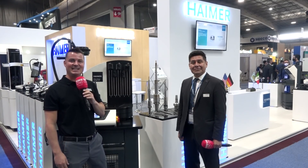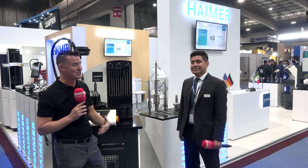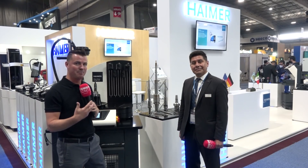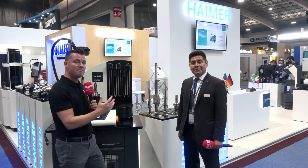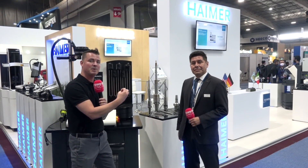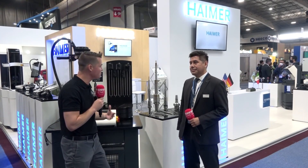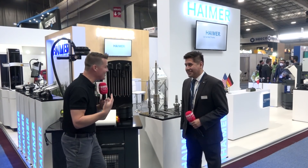Hello my friends and welcome back to MTD CNC North America. We are in Mexico today and I'm with my buddy Zoe, also known as Alonzo, and as you can see we're on the Hymer booth. Now a lot of us know about Hymer already. I've been to the place in Chicago with my buddy Brent, but here in Mexico marketing is always done a little bit differently.